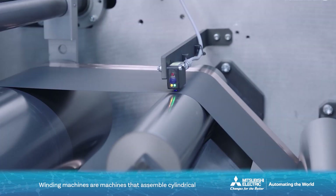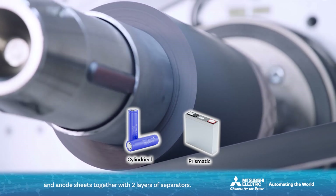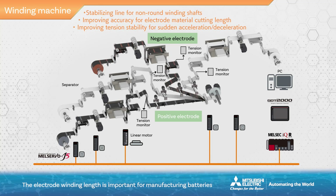Winding machines are machines that assemble cylindrical or prismatic batteries by simultaneously winding up cathode and anode sheets together with two layers of separators. The electrode winding length is important for manufacturing batteries with uniform performance. In addition, to manufacture safe batteries, the accuracy of the position relationship between the cathode sheet, the anode sheet, and the separators sandwiched between them is important. However, for manufacturing large quantities of batteries, improving winding machine tact is also necessary. This is why, for winding machines, achieving both assembly accuracy and tact is the most difficult issue.